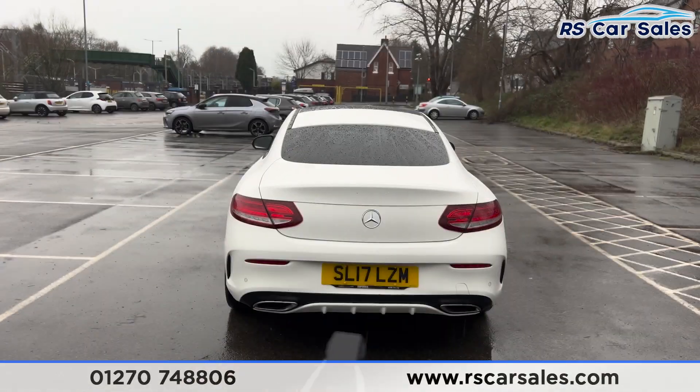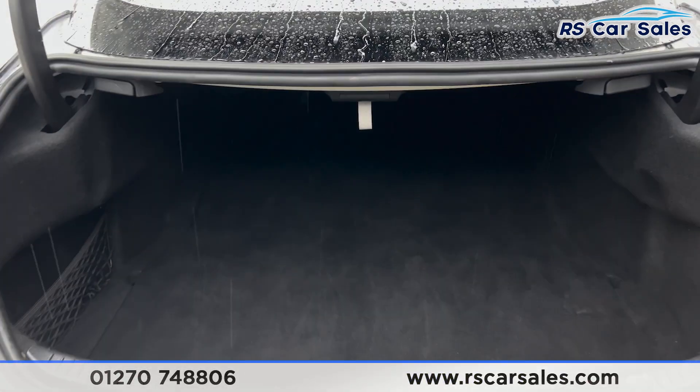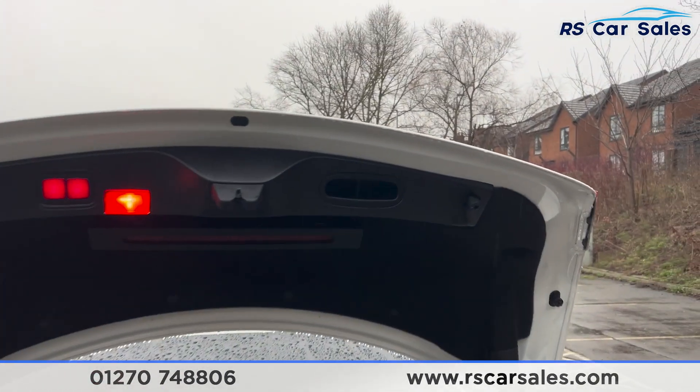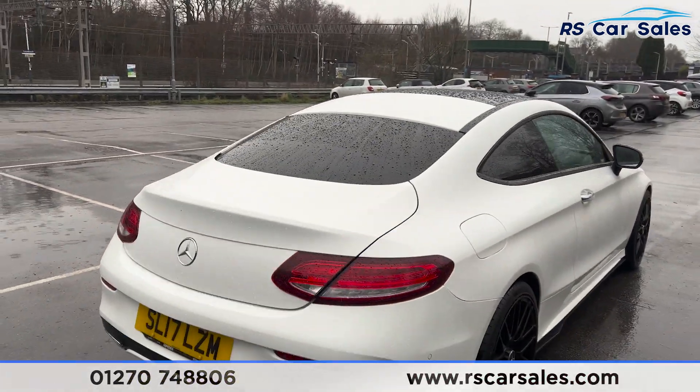We've got the rear diffuser at the back. If you press the button on the remote, the boot will open like so. Inside you'll find plenty of space — it goes quite far back. We've got the storage net on the left-hand side, a handle on the right, and a button on the left. Press the button and the boot will close again.